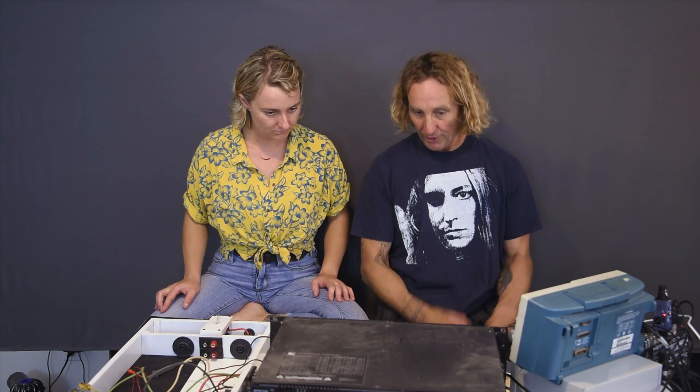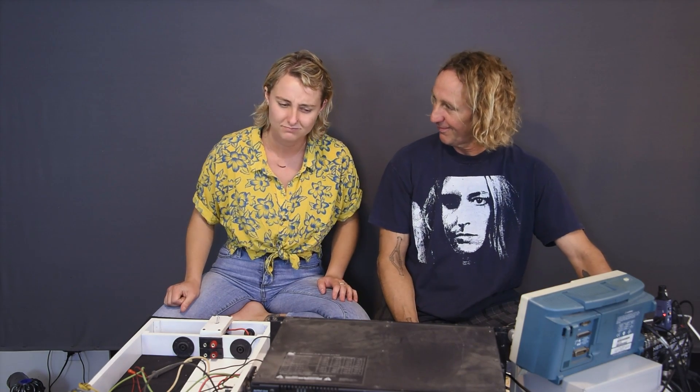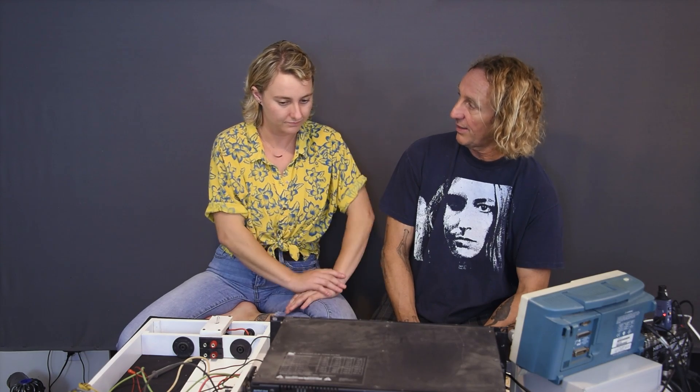This is a Lab Gruppen FP6400, even though it says L-Acoustics LA-48A. L-Acoustics, early on with the V-DOSC system, were standardizing on an amp. It was before they made their own amps, and they had these OEM-made by Lab Gruppen and put their own label on them. It's exactly the same thing with a different faceplate, and they taped over some switches in the back.